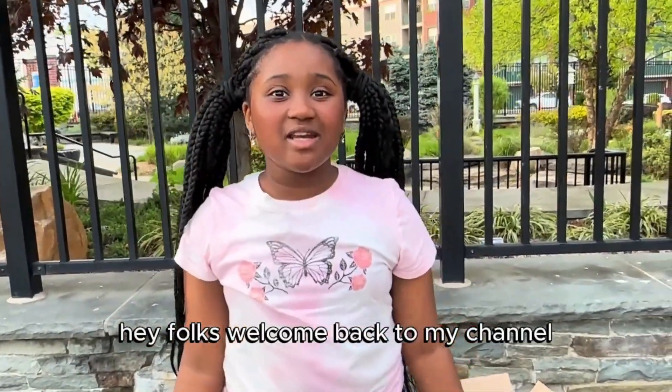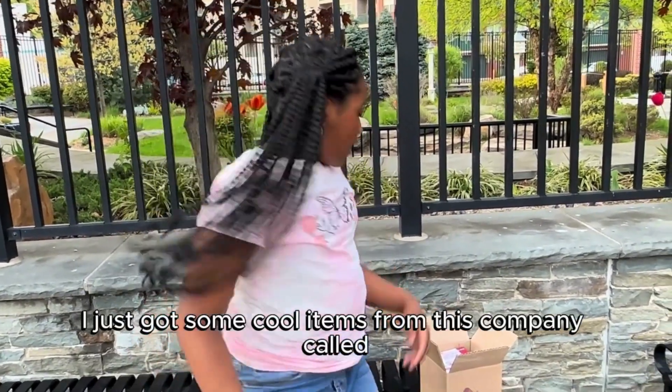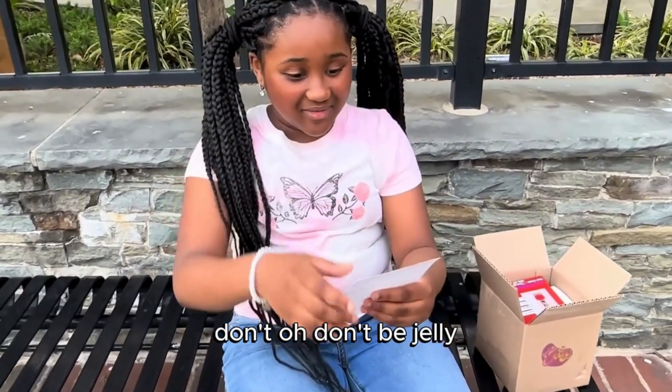Hey folks, welcome back to my channel! For today's video, I just got some cool items from this company called Don't Be Jelly.